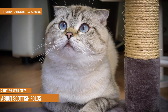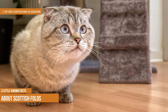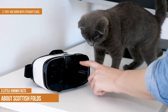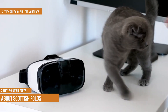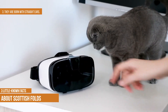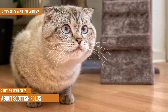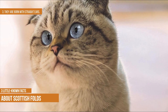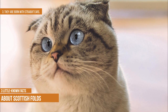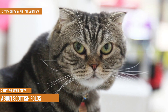Second, they aren't accepted by many cat associations due to their many health problems — they are banned from being shown or registered. Third, they're born with straight ears. When these cats are born, they actually have straight ears; the fold doesn't develop until around 18 to 24 days old. However, many kittens don't have folded ears at all — because of how they are bred, only 25% to 50% of a given litter will develop folded ears.